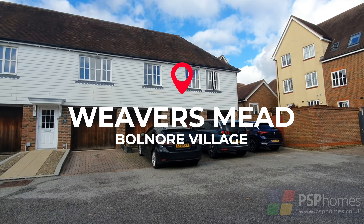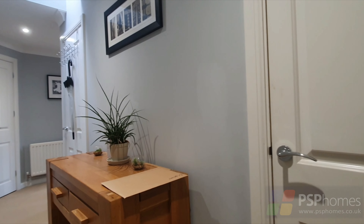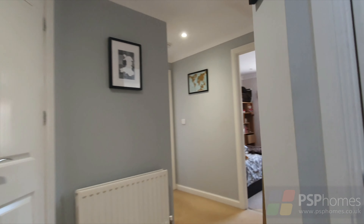PSP Homes present this attractive two-bedroom freehold coach house that occupies a peaceful position in the heart of Bolnor Village. The property has been greatly improved by the current owner and is offered for sale in good order throughout, with a contemporary high specification and tasteful decor.